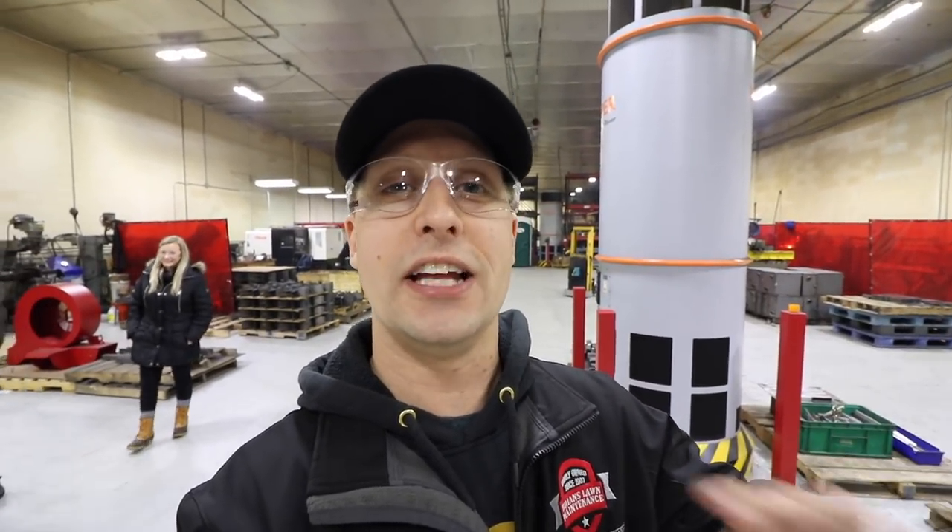Check out these air purifier towers — $15,000 each. These things, every 10 minutes, recycle the whole facility's air. 99.97% clean air, which is awesome. Taking care of your people — they've got three of these things. How cool is that?